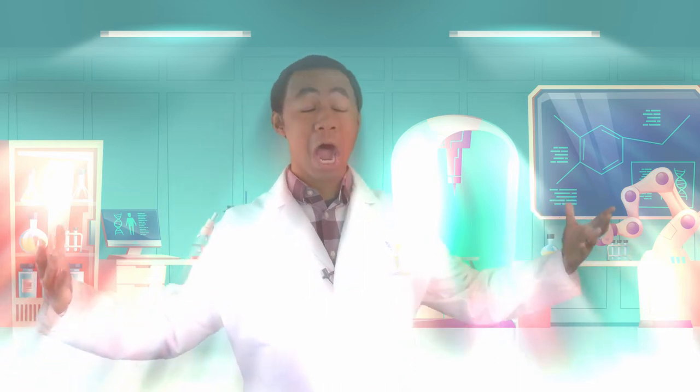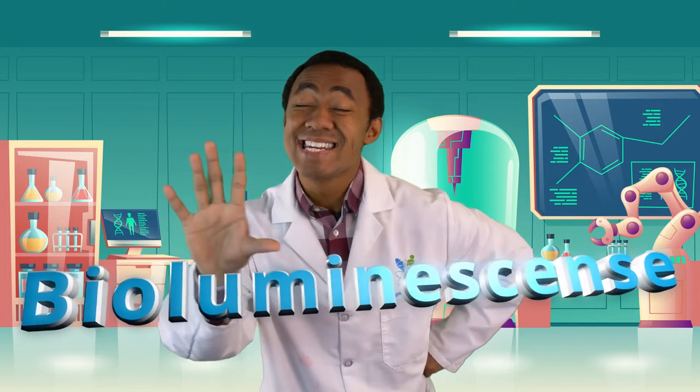Let's get started with our High Touch High Tech program today. First and foremost, can you think of some things that can light up? Of course — a flashlight, a TV, your phone, a lamp, even the sun and the stars. But there are a lot of animals and living organisms that do light up, and that amazing phenomenon is what we call bioluminescence.